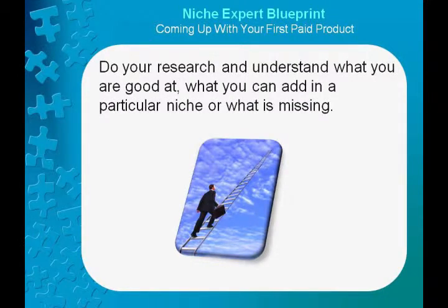Do your research and understand what you are good at — what you can add in a particular niche or what is missing. Next, we will look at how to plan your sales funnel.